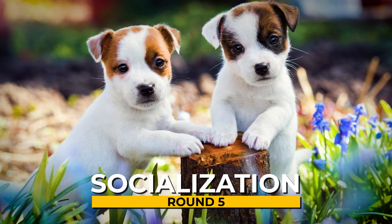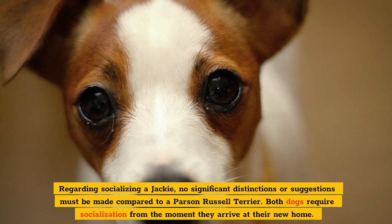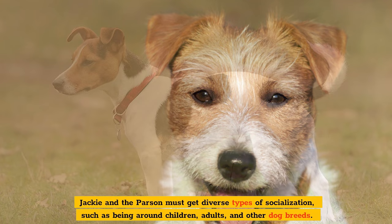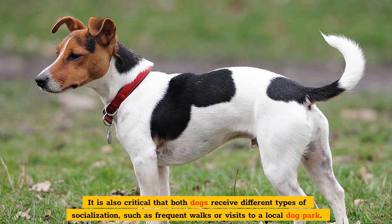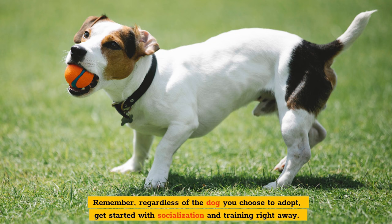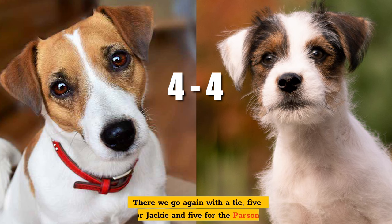Round 5: Socialization. Regarding socializing a Jackie, no significant distinctions or suggestions must be made compared to a Parson Russell Terrier. Both dogs require socialization from the moment they arrive at their new home. Jackie and the Parson must get diverse types of socialization, such as being around children, adults, and other dog breeds. It is also critical that both dogs receive different types of socialization, such as frequent walks or visits to a local dog park. All of this is aimed at helping them become happy, well-adjusted companions. Regardless of the dog you choose to adopt, get started with socialization and training right away. Another tie — five points for the Jackie and five for the Parson.